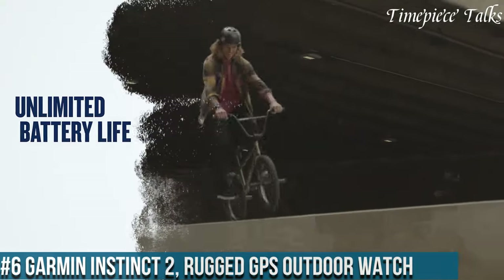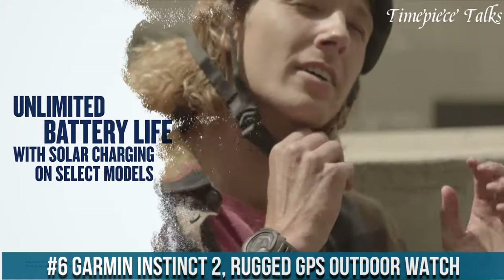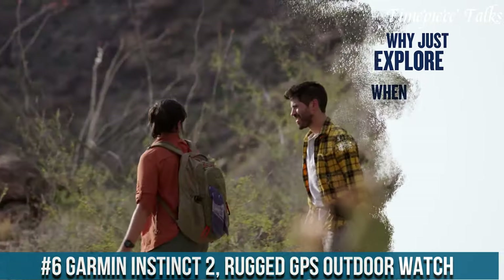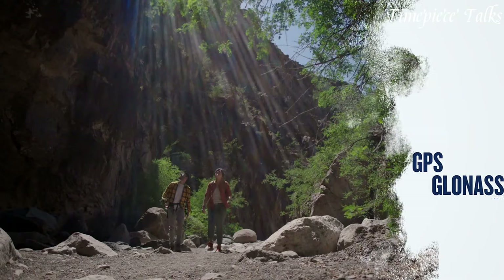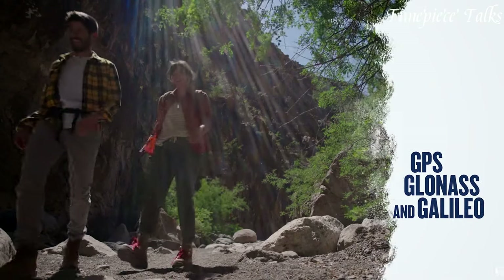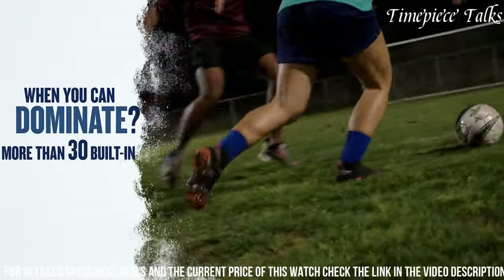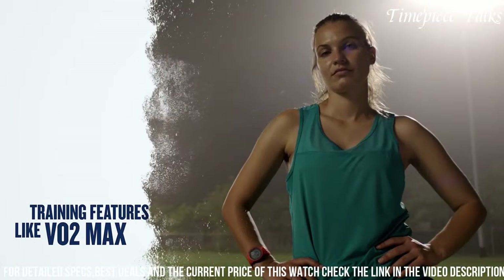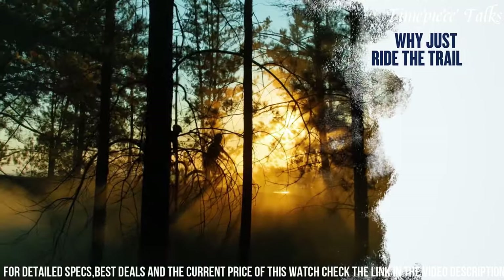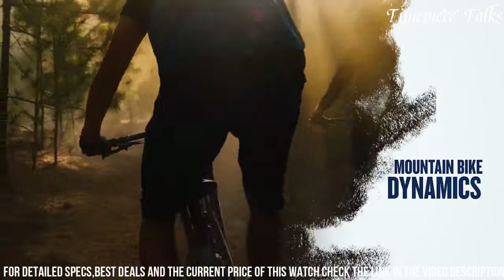Number 6: Garmin Instinct 2 Rugged GPS Outdoor Watch. It stands out as a robust GPS outdoor watch engineered to withstand extreme conditions while offering a comprehensive array of features for outdoor enthusiasts. Built to military standard MIL-STD-810, it boasts exceptional durability, ensuring resistance against thermal shocks, water immersion up to 100 meters, and impact.